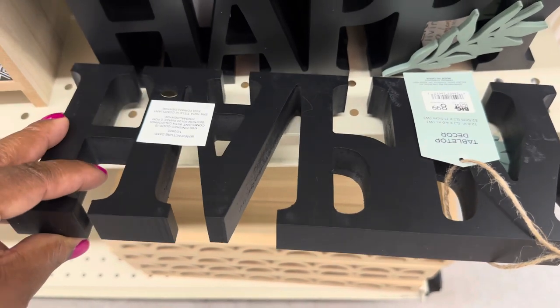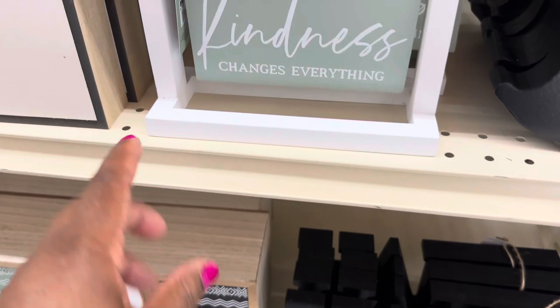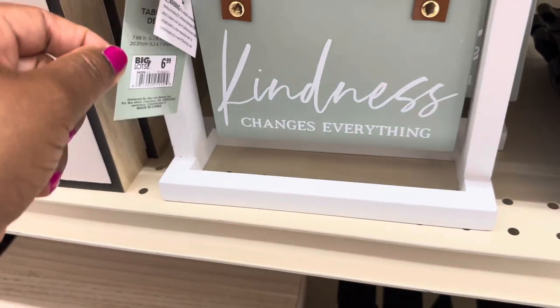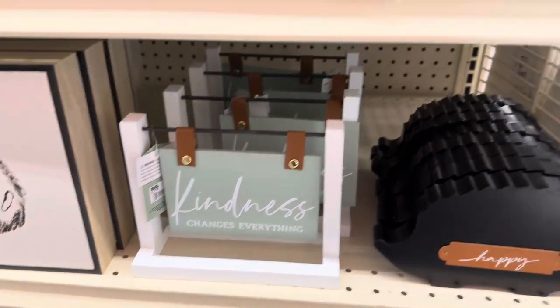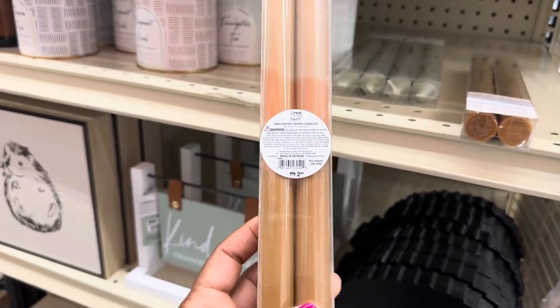This happy sign is $8.99. 'Kindness Changes Everything' — $6.99. That is true for the most part!